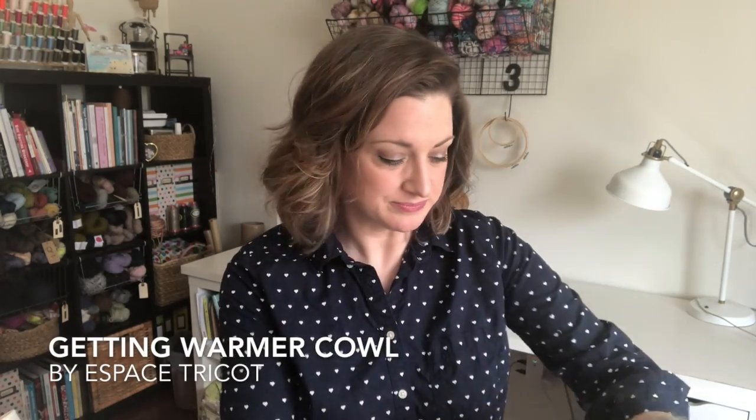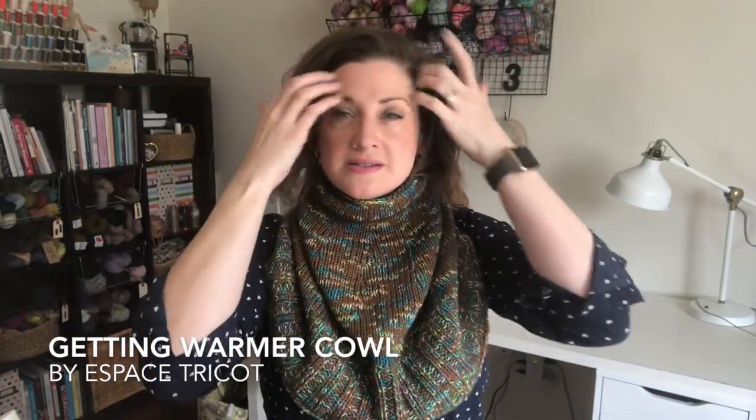I was also working on some new products for the shop, so between research and sourcing some new materials, I finished the Getting Warmer cowl by Espace Trico. I'm just going to slip it on — this is a really beautiful fast knit, something I can also see myself wearing a lot. The only modification I made was it should have been in a garter stitch, but with all the purling I was doing on the Second Avenue wrap, I just decided to do stockinette — I knit every row in the round.